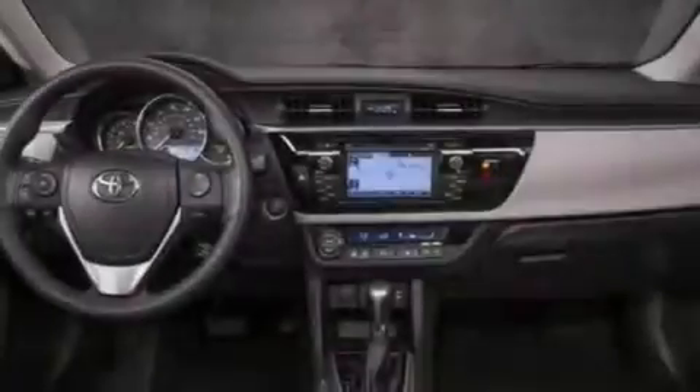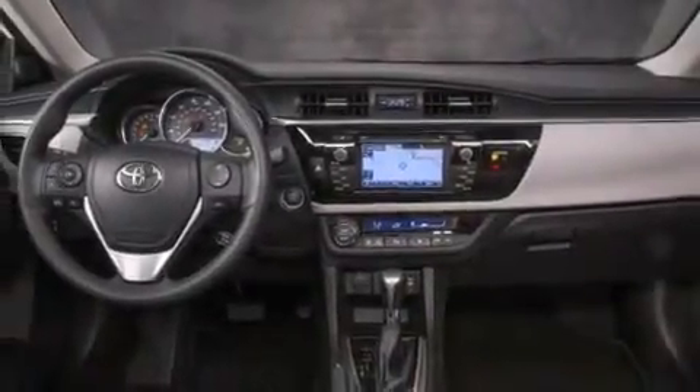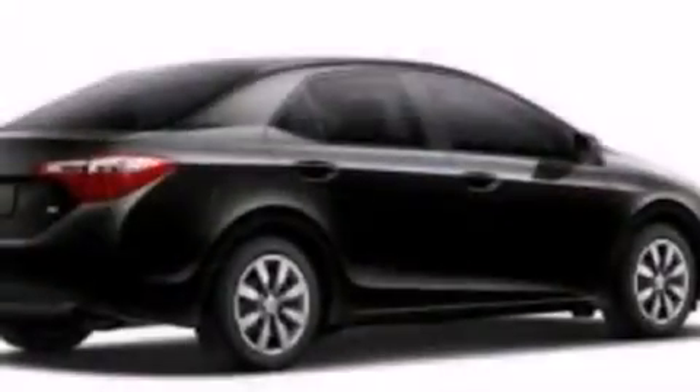A push-button ignition, external temperature display, heated side view mirrors, and an auxiliary power outlet.